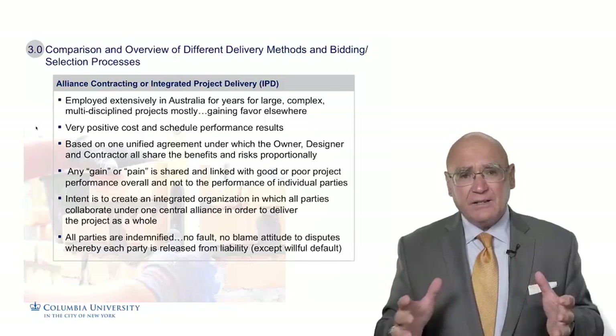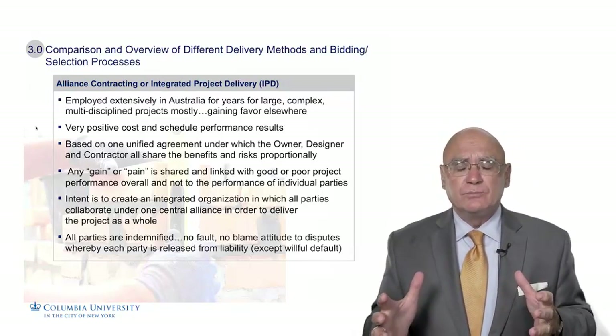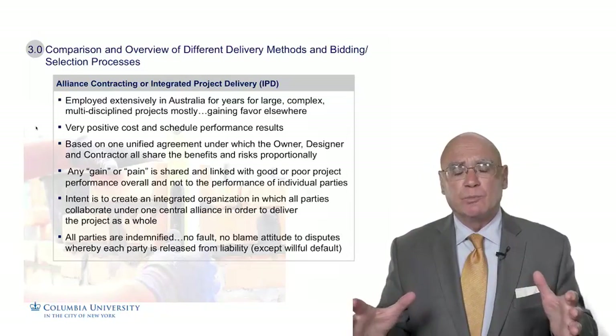The intent with Alliance Contracting is to create an integrated organization that's focused strictly on the project — not on individual success, but the success of the overall project.